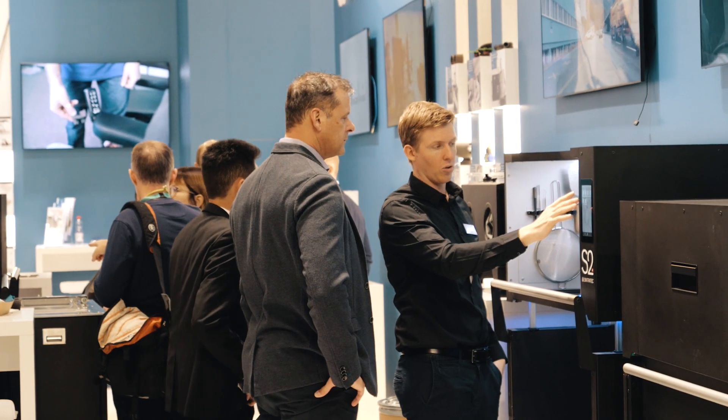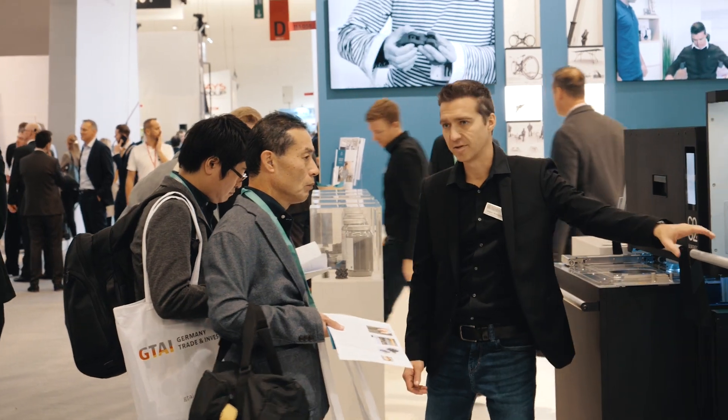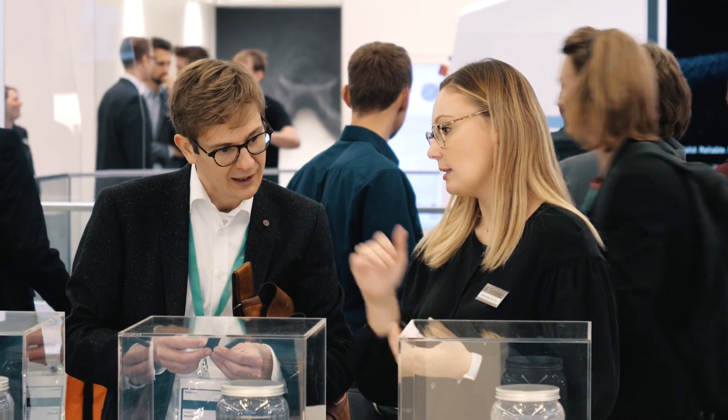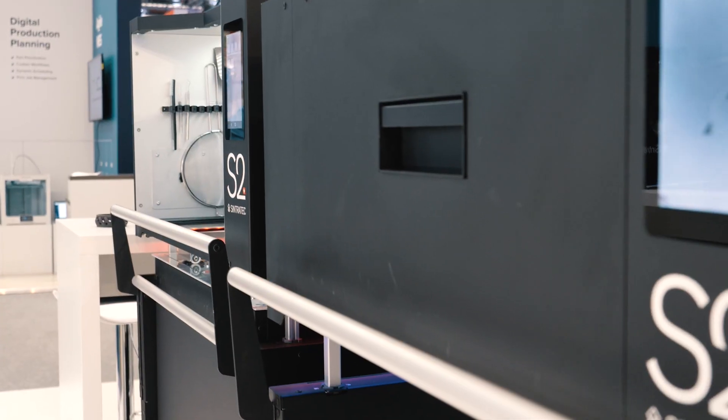We are here at Formnext 2019 in Frankfurt, the biggest additive manufacturing exhibition in the world. This year, Sintrotec is presenting customer use cases, material research premiums, and the Sintrotec S2 system.